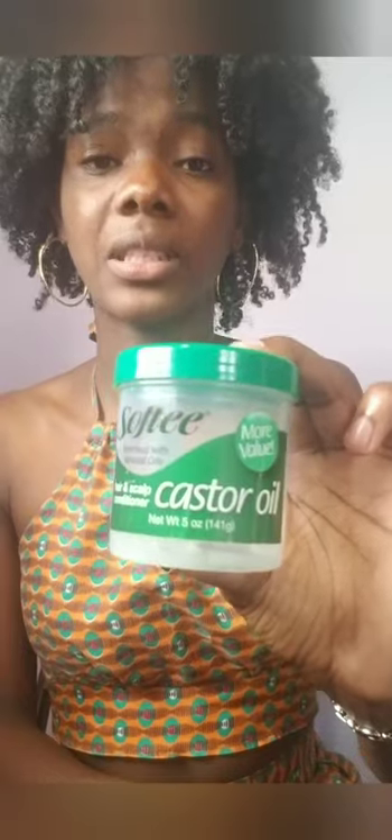Bringing into the scene the Softy Castor Oil grease. I don't use grease often, but when I don't have oil, this is what I'd take out. It has a decent smell. I usually add some Jamaican black castor oil into it and mix it up — I just feel like it helps it more. As long as I don't have oil for my scalp, I use this grease.